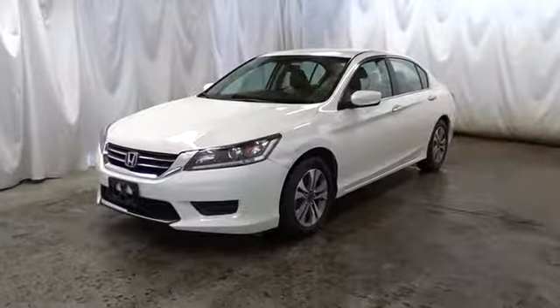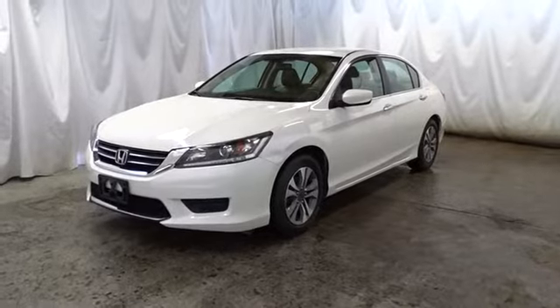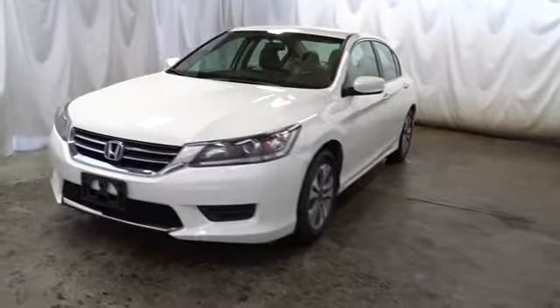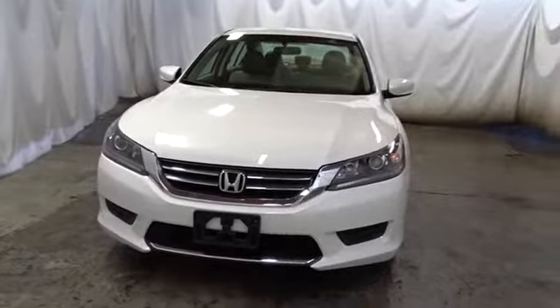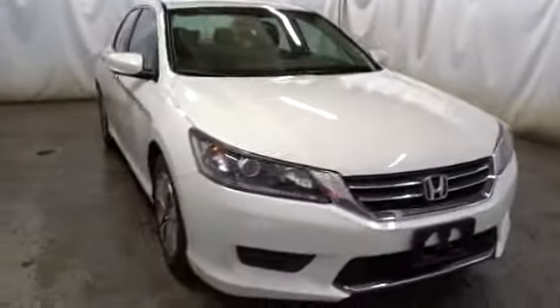The 2014 Honda Accord: ingeniously simple, yet overflowing with luxury and technological creativity — all that and more in the Accord. This vehicle has less than 40,000 miles. Here are some of this vehicle's great options.